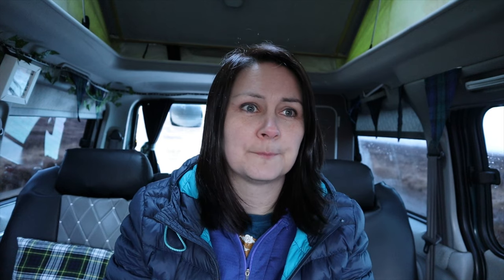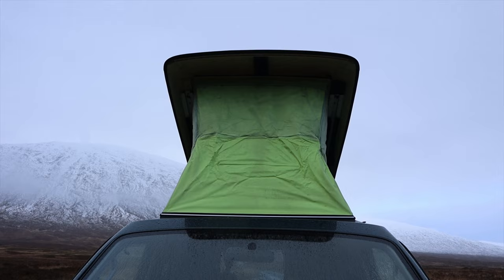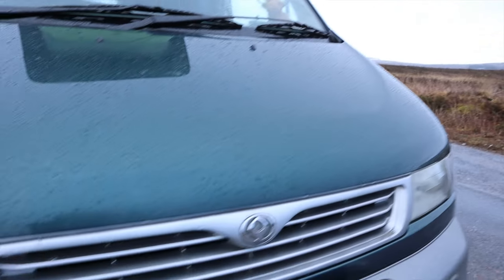I thought I would bring the van up to one of the most beautiful places in Scotland — Minglenco. It was supposed to be snowing today, which is probably a good thing that it hasn't, because it's been dry and I've been able to get some really cool exterior shots. Outside the van hasn't really changed much apart from some mechanical repairs and a couple of cosmetic things.